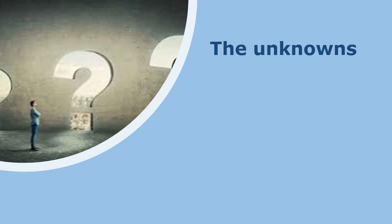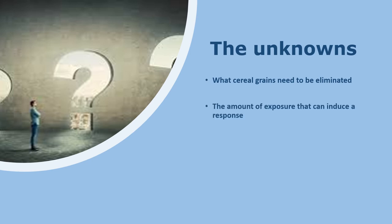There are still some unknowns with dietary management in EOE. We don't fully know which cereal grains need to be eliminated — some countries do completely gluten-free, while others just do wheat exclusion, and this hasn't been fully researched. We also don't know the amount of exposure that can induce a response — how strict we need to be with eliminating these proteins long-term, and whether small amounts might be tolerable. We also don't know the optimal length of dietary elimination — guidelines say 8 to 12 weeks, but whether this can be shortened hasn't been well explored.